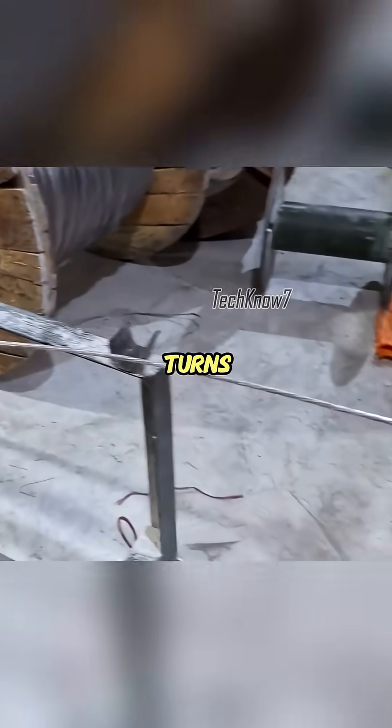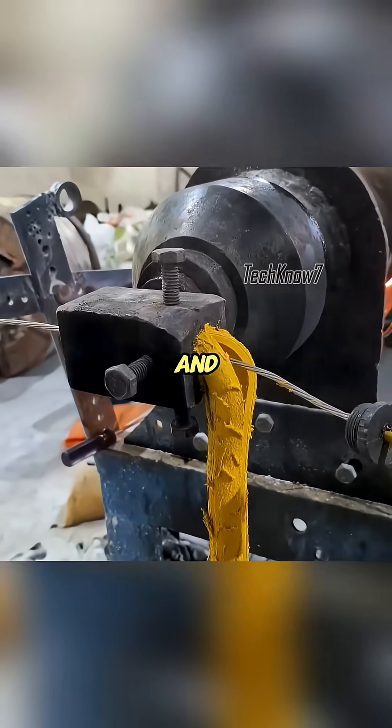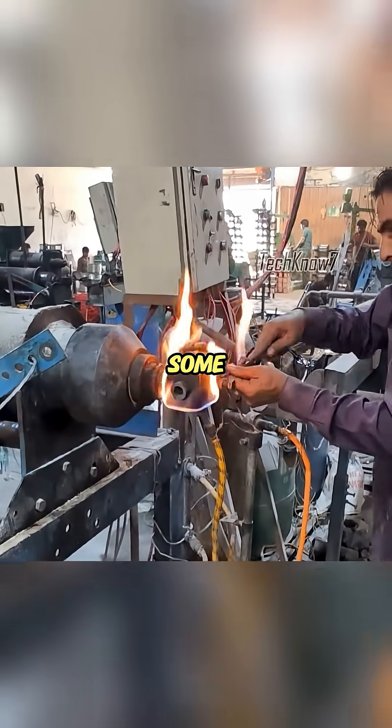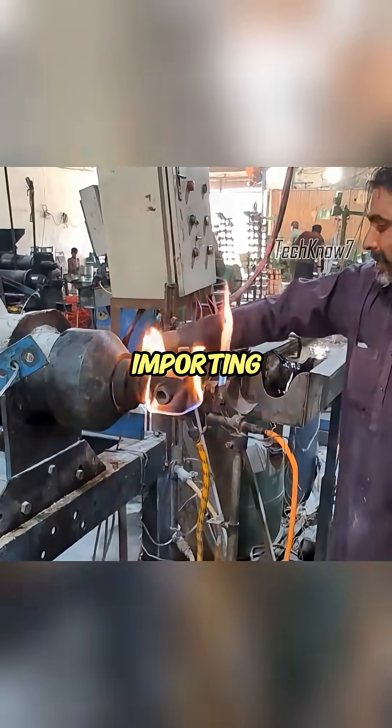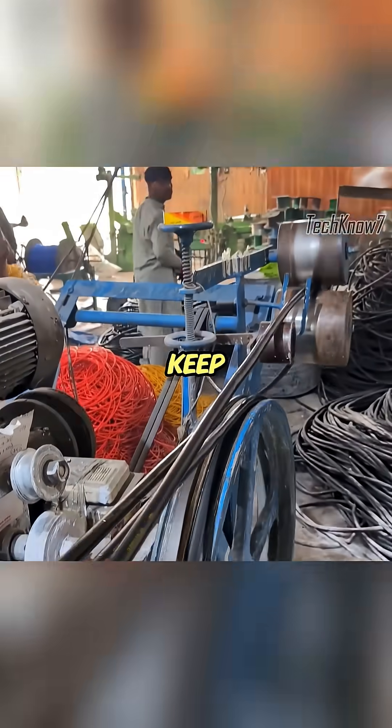And that's how Pakistan turns scrap cans into power cables — cheap, durable, and surprisingly efficient. While some countries spend billions importing technology, Pakistan just melts soda cans and still manages to keep the lights on.